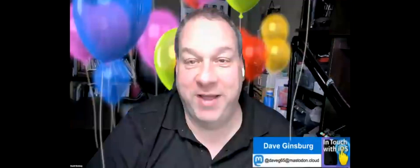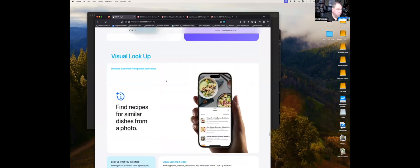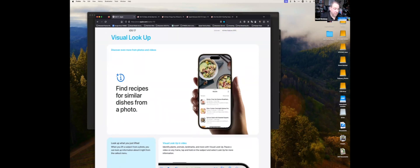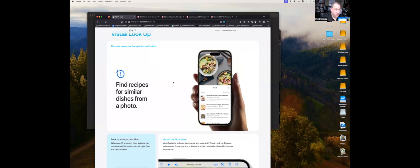Question about the Spotlight food photo search workflow: basically it's called Visual Lookup. When you take a photo of a dish and go back to Photos, you can tap the photo and it'll visually look at it and give you recipe results and similar dishes. I haven't tried it recently, but that's the general workflow.